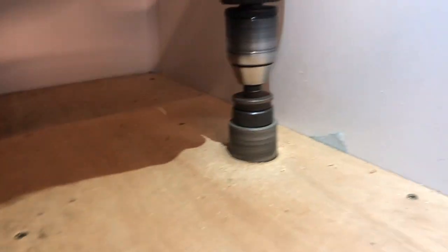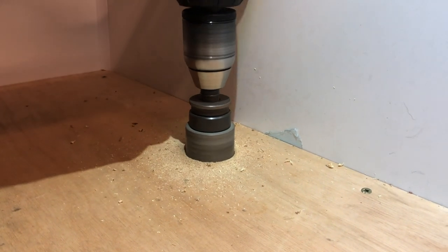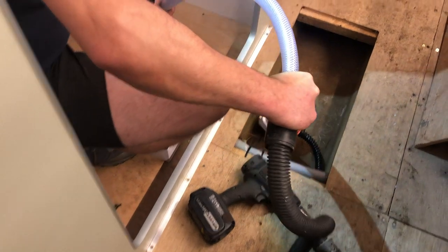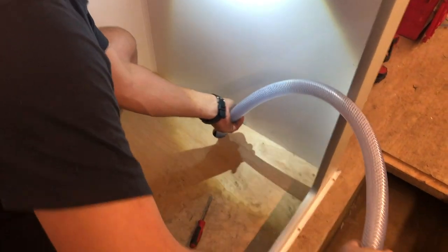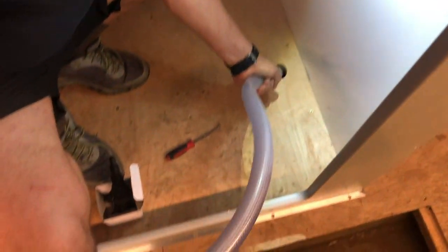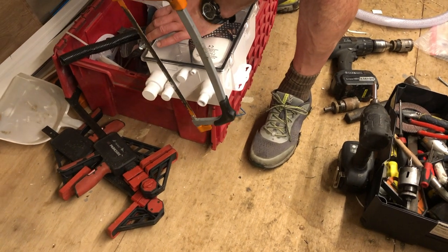I didn't think that was very good advice there because he wasn't kept in the centre, but anyway. Henry has had an extension as you can see, so we're just hoovering out all that dust and sawdust that would have fallen down there.